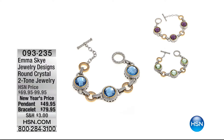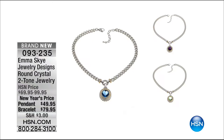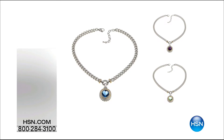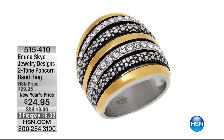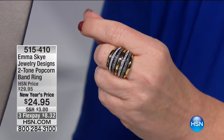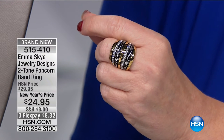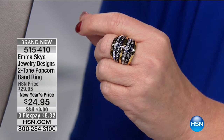Here's our pendant — and by the way, it's kind of misleading because you also get that chain. The chain alone sold for more than the price we're selling the pendant for. Then you get the $49 pendant along with it. Blue Topaz is most limited. You can also ask about the bracelet. These are New Year's prices, so this is the last show to get it. The popcorn ring is very popular — from $29 to $24.95, $8 and change to bring it home on your charge card.